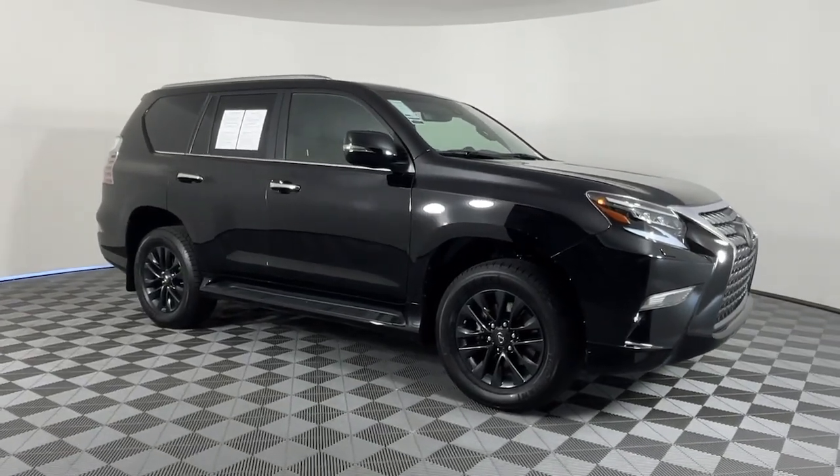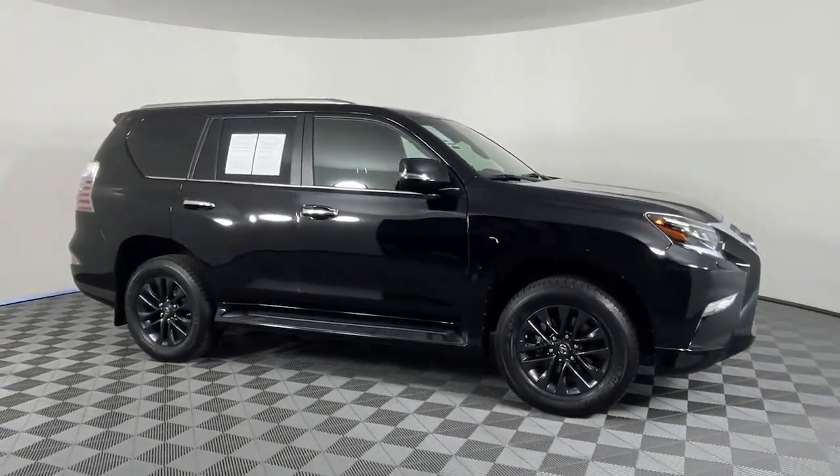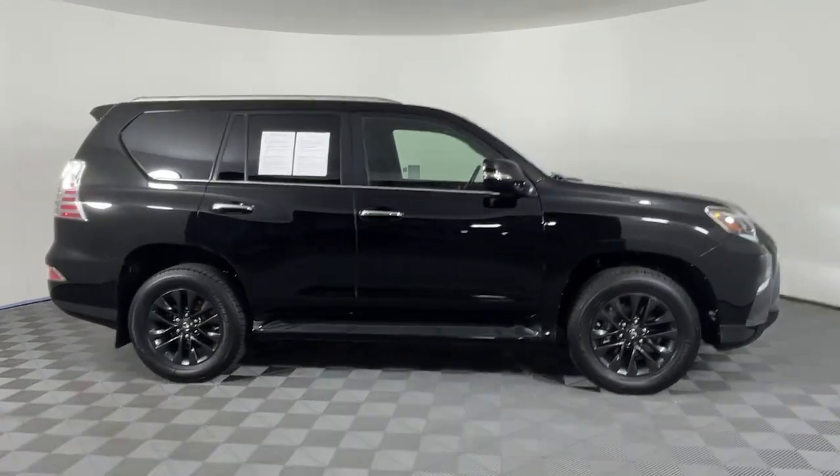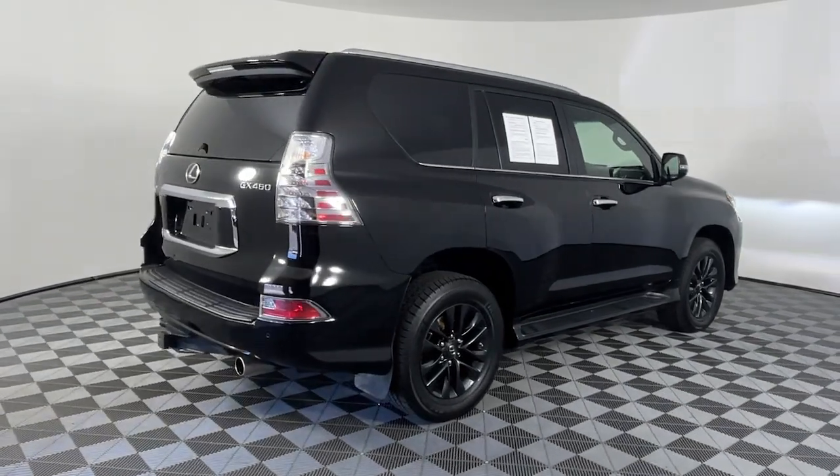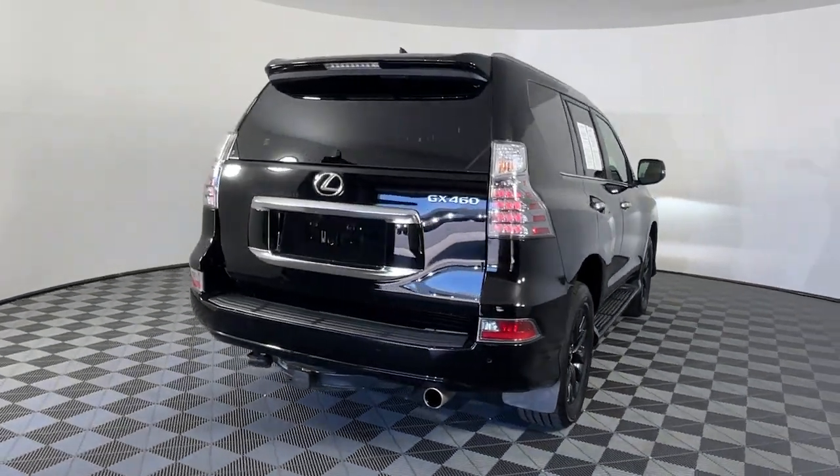Introducing the 2020 Lexus GX. With less than 45,000 miles on the odometer, this vehicle provides excellent value. Here's an intrepid GX that's as comfortable as it is capable.